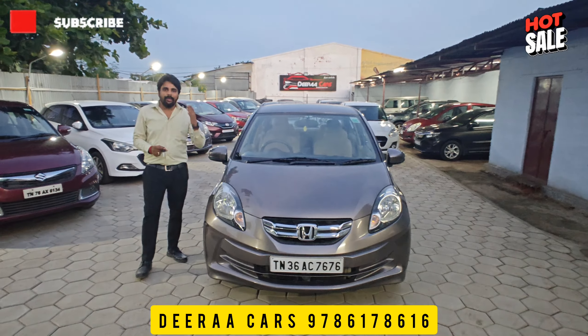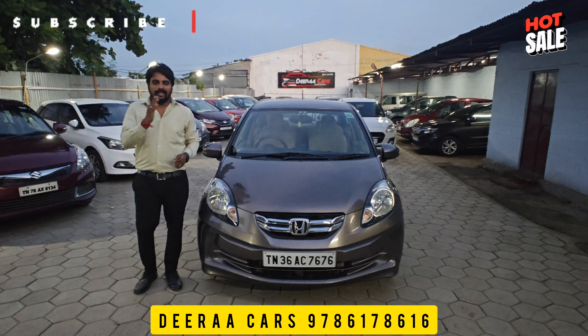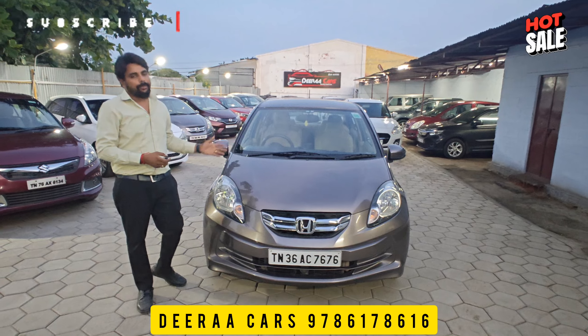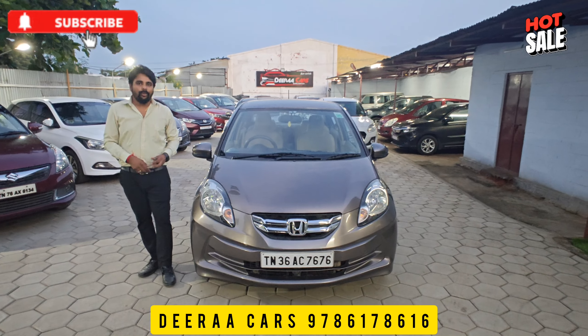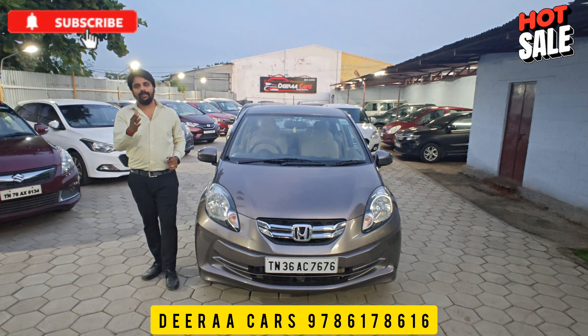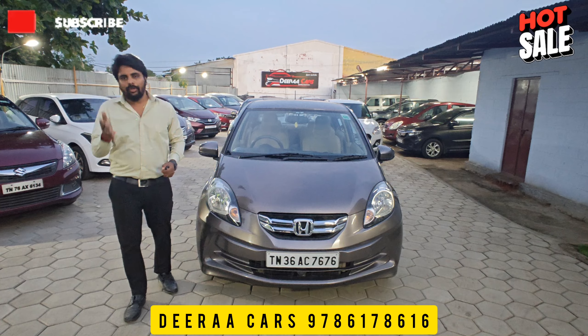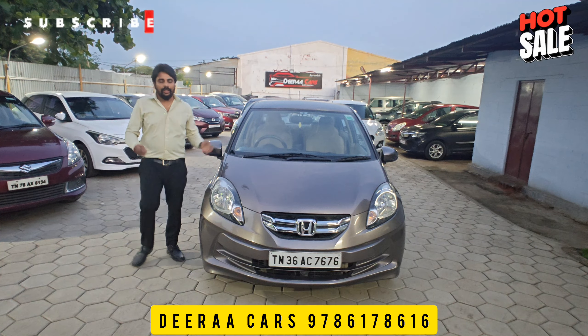If you want to buy it, you can also do an exchange with your current car. You can change the car at our office. Don't miss our channel — like and subscribe. We will help you get a good deal. Thank you.